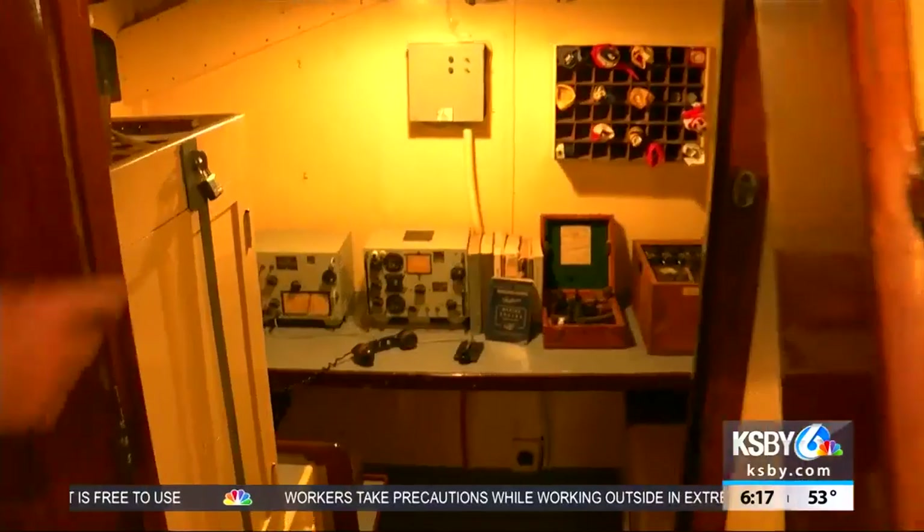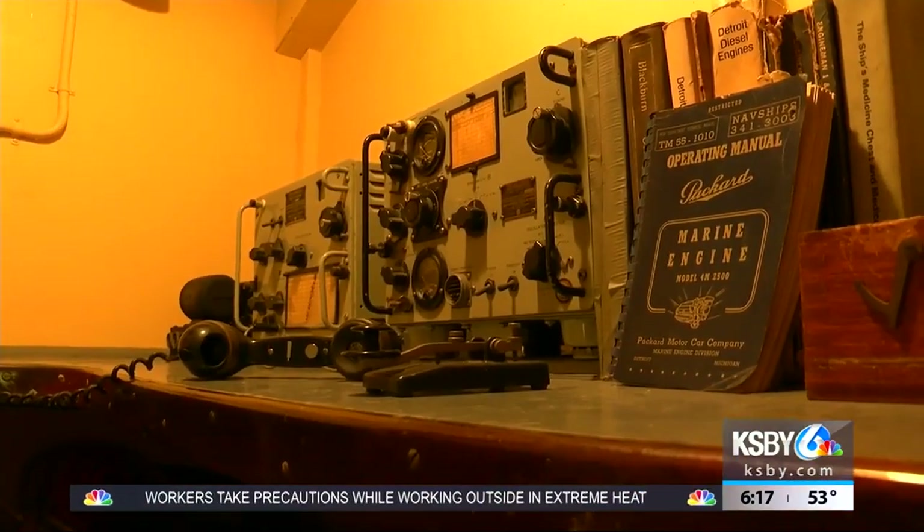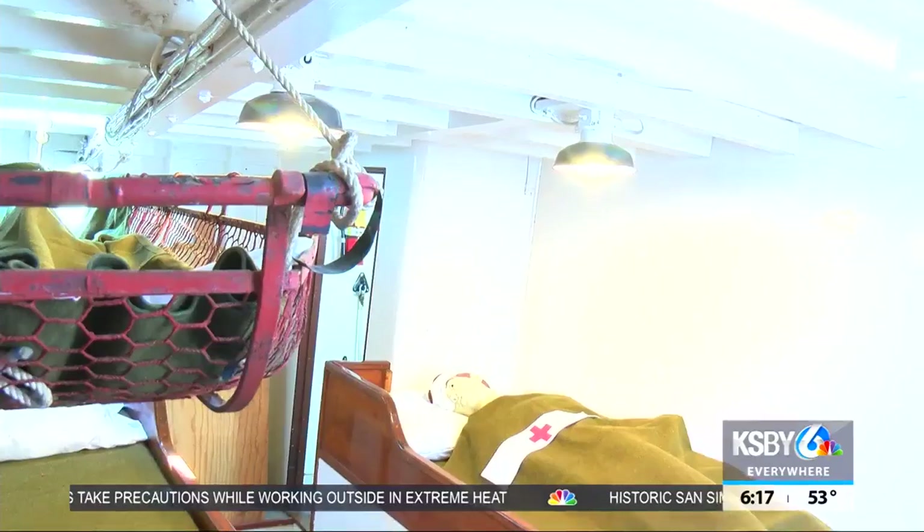While there, peek into the engine room. You'll also tour the communications quarters, see where the crew slept, and where patients were cared for.